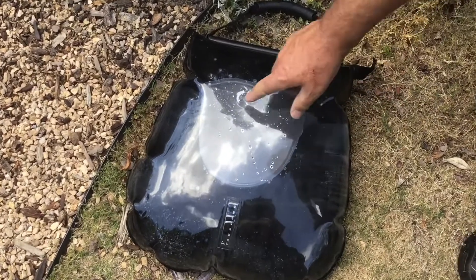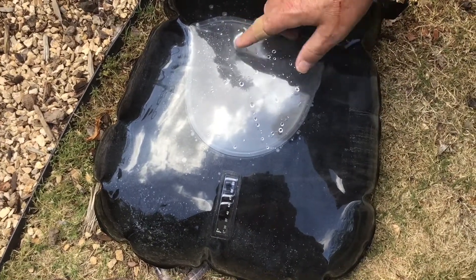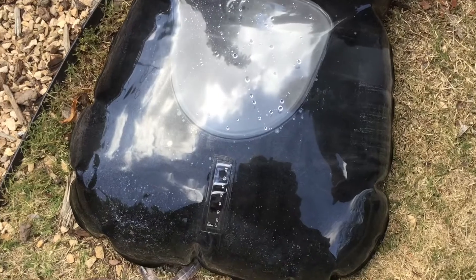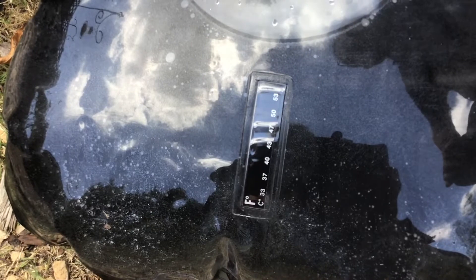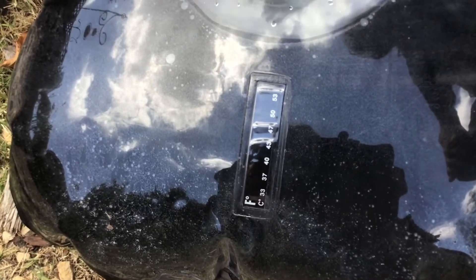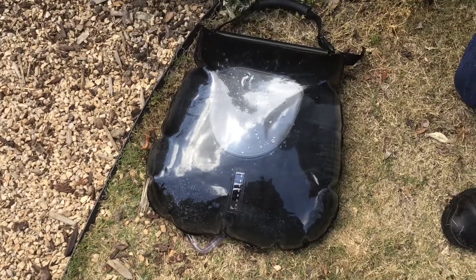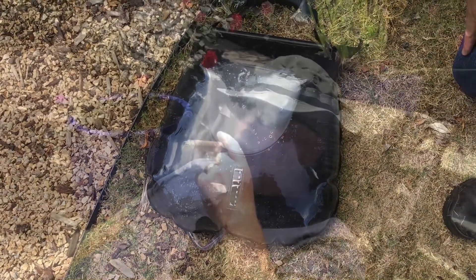If you don't fill this bladder all the way up, you'll have an air pocket. When I first started, there was a bigger air pocket so water wasn't touching our temperature gauge — I went ahead and purged some of that out to get a more accurate reading. I've laid it on the ground out here with the clear plastic side facing up. We do have a little bit of cloud coverage today, so it'll be interesting to see, as that moves in and out, how long it takes for this thing to build up temperature.